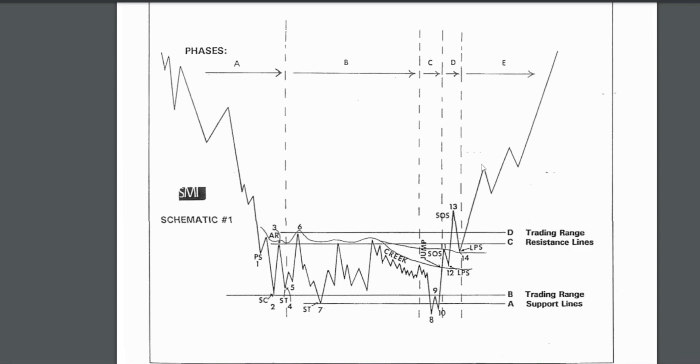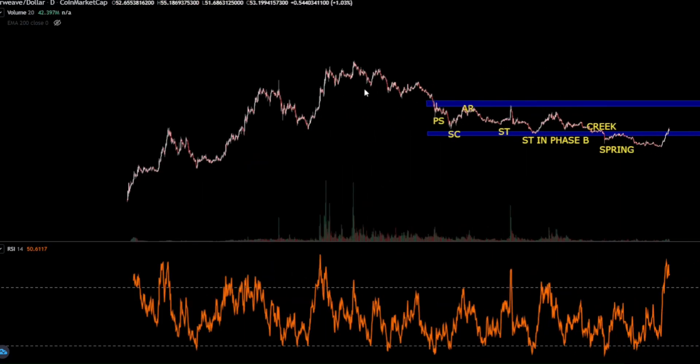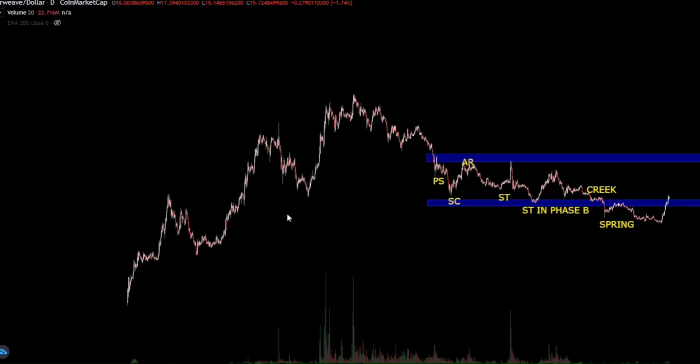Now the big question obviously is how high are we going to go. On a bigger timeframe perspective, we are looking at something that is really, really unimaginable.